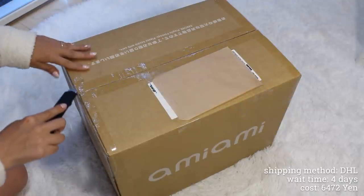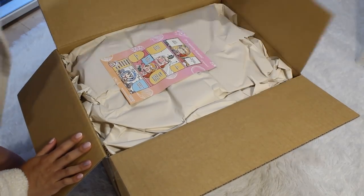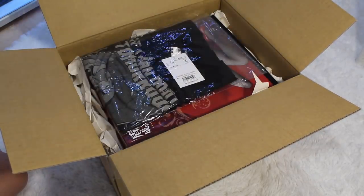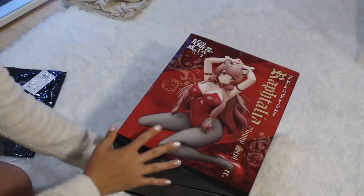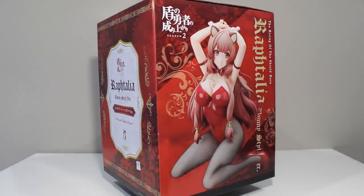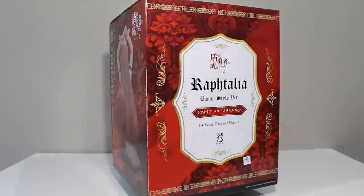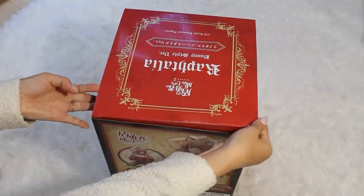Alright, first box of the video. This box comes from AmiAmi and I'm really excited to unbox what's inside. Here is the cute comic that came with this order, there's a t-shirt on top, as well as — Raphtalia bunny version figure! I'm really excited for this one. I love Shield Hero and I love Raphtalia. At first when I saw this I thought it was a little bit too much for me, but just looking at it I think she's too cute and I cannot pass it up.